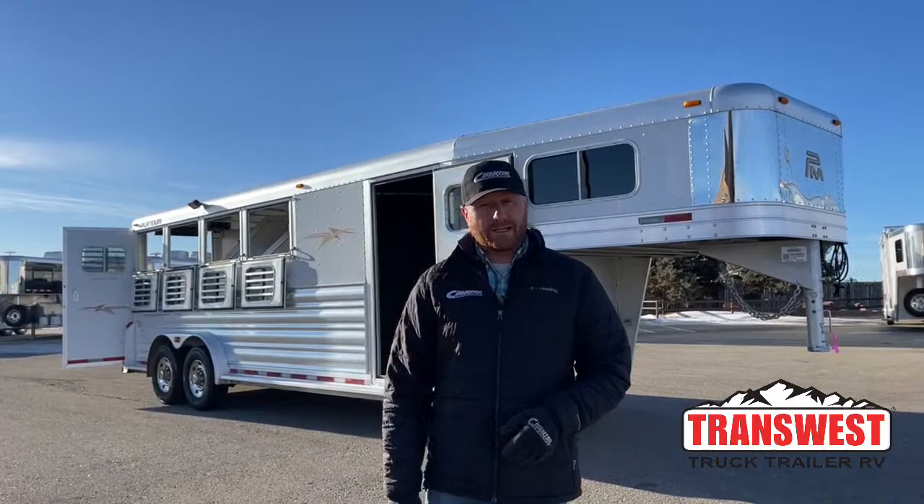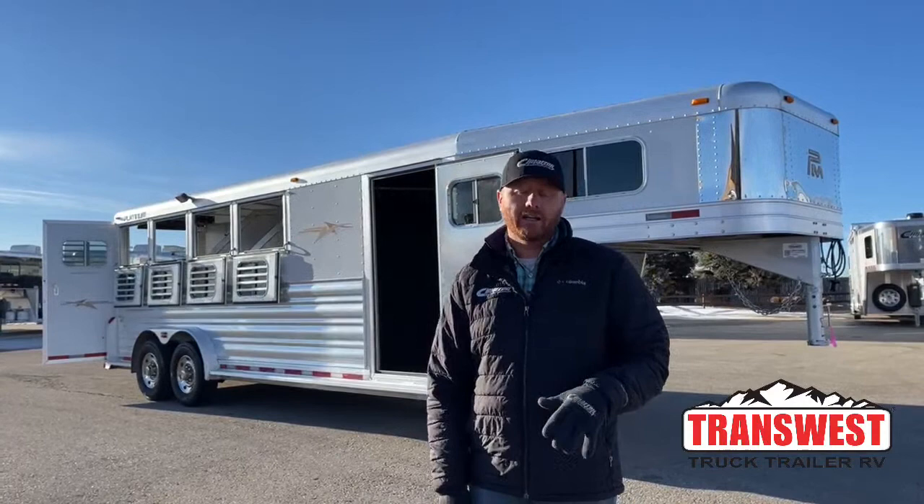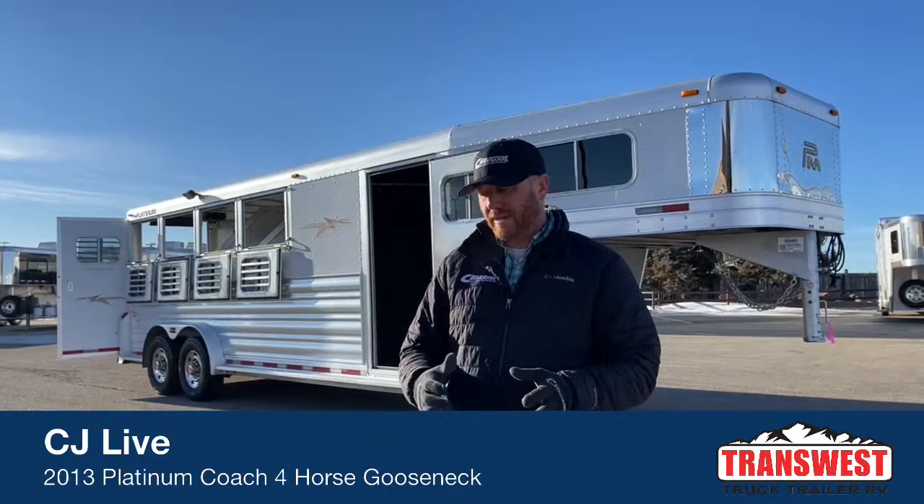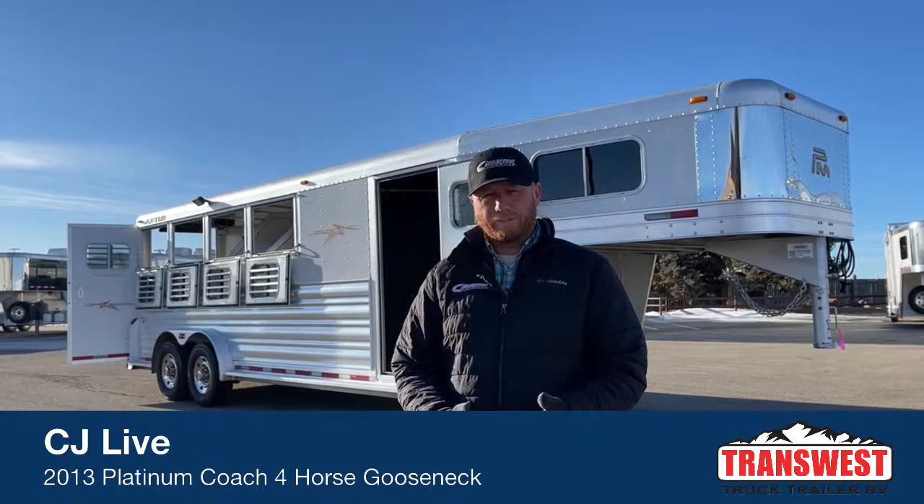Behind me is a 2013 Platinum Four Horse Gooseneck, a used trailer that we bought. They just didn't need this trailer anymore — they were looking to get into a living quarters. Now when we bring used trailers onto our lot, there are a couple of things we do. The very first thing we do is usually give it an acid wash, give it a good bath, and really clean it up because then it's a lot easier to assess everything.